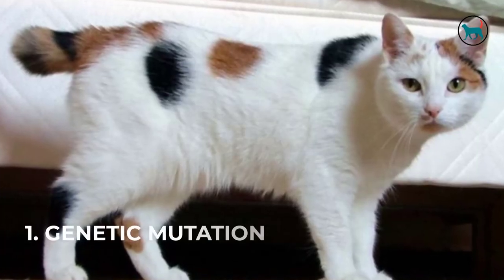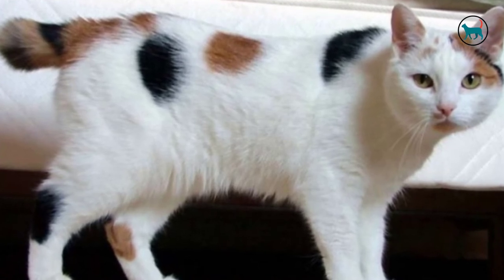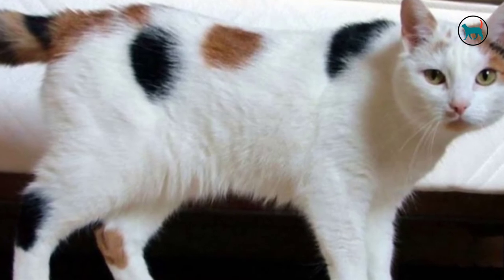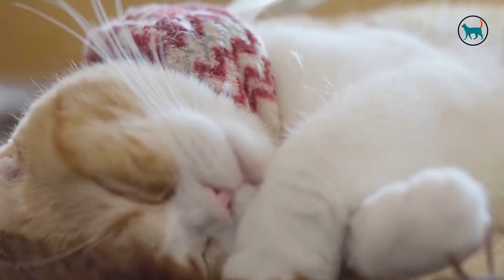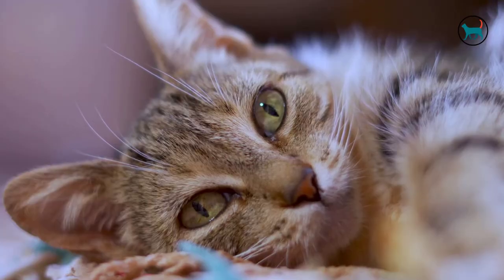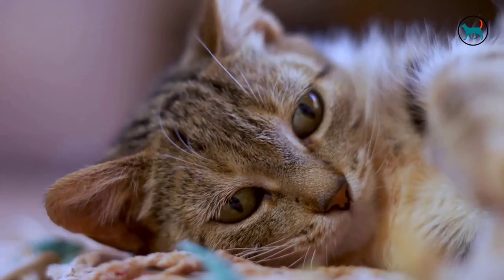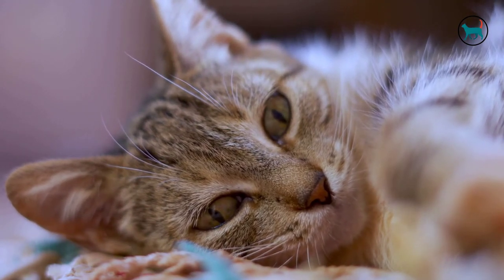One: genetic mutation. Genetic mutation is the permanent alteration of a cat's genes. Though this is harmless, it is often a contributing factor to why some cats are born without tails. The mutation occurs due to specific types of abnormalities within the cat's genes, causing the cat's body to develop abnormally. In most cases, a cat that is abnormally developed is born with spine or skeleton problems, which is also why some of them are born without a tail.